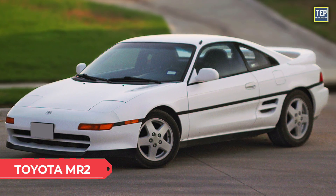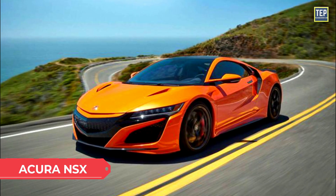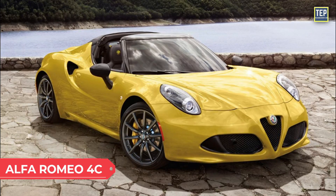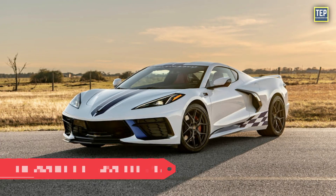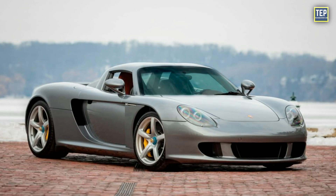Examples of cars with a mid-engine arrangement include the Toyota MR2, Audi R8, Pontiac Fiero, Lotus Elise, Acura NSX, BMW M1, Alfa Romeo 4C, Ferrari F40, Chevrolet Corvette C8, and the Porsche Carrera GT.